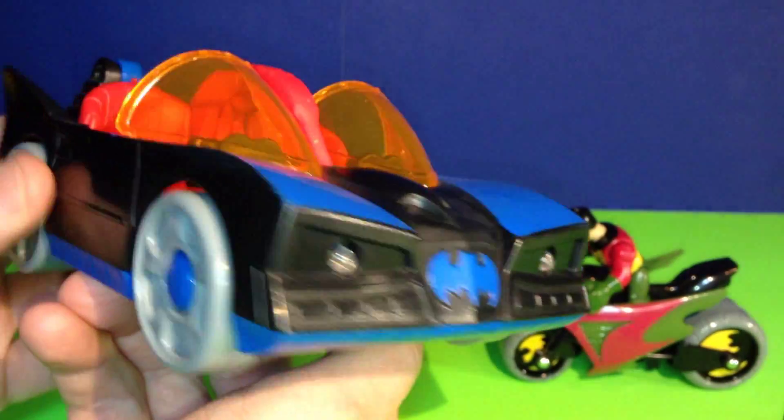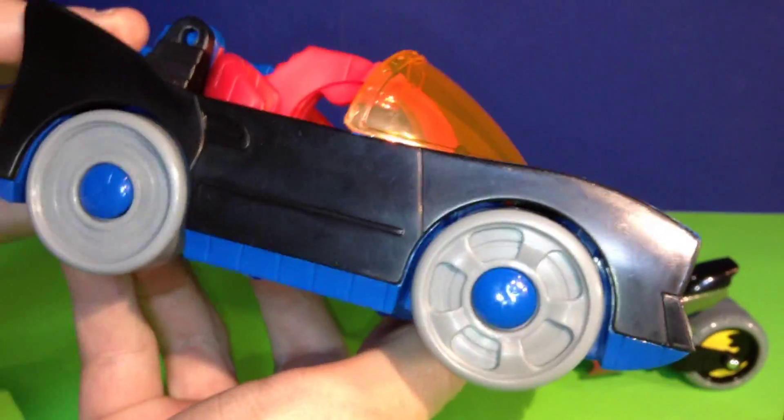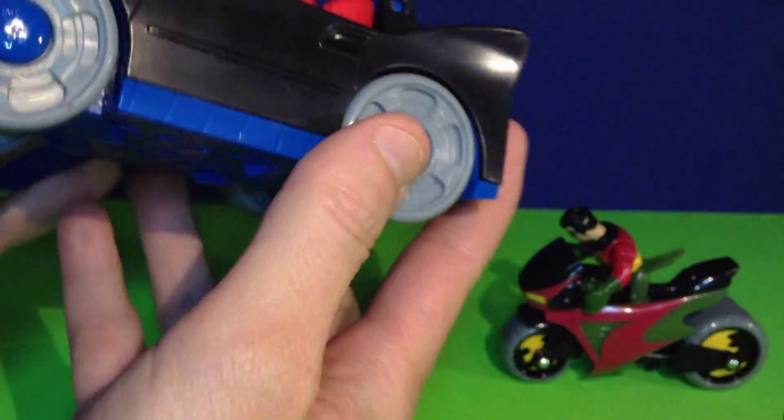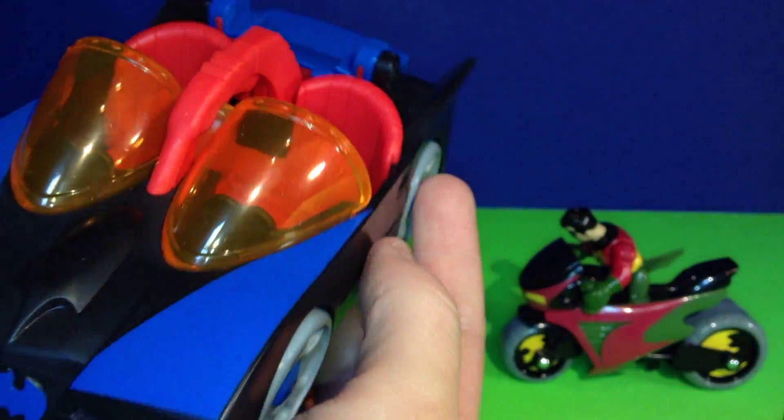Now let's take a closer look at this Batmobile. It's kind of a classic looking Batmobile. The wheels move so you can race it around, and there are actually two really neat features on this Batmobile.